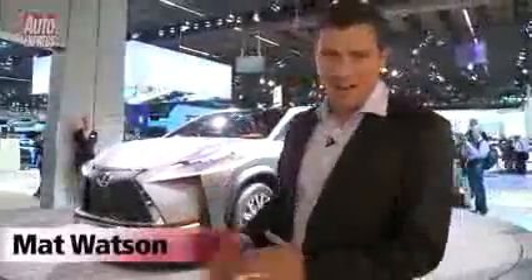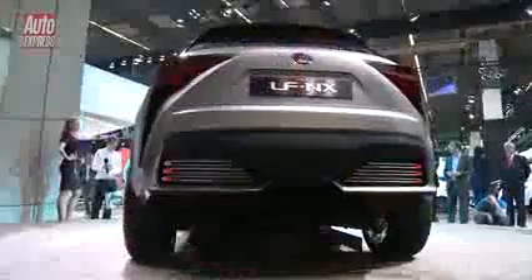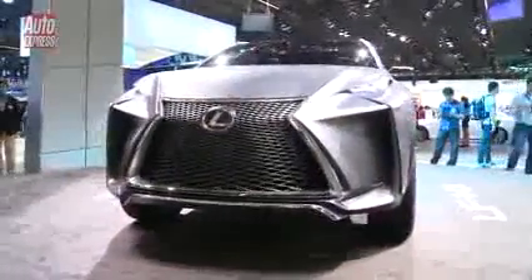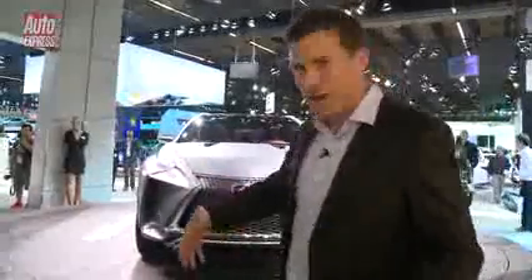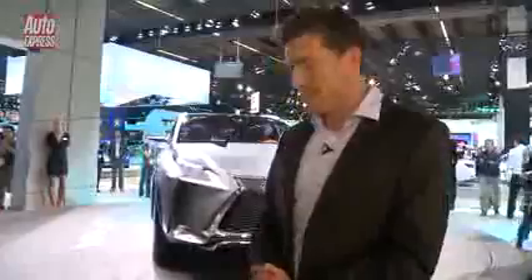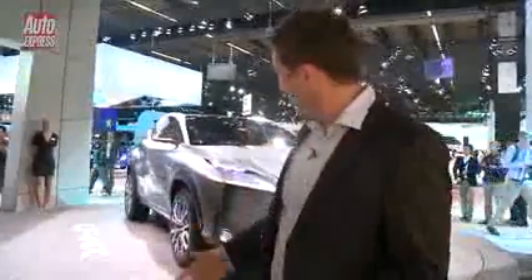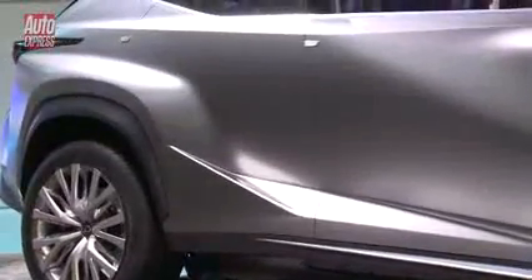This has to be the wildest looking car at this year's Frankfurt Motor Show. It's a Lexus LF-NX and it hints that Lexus is going to be doing an Audi Q3 rival. As you can see, the design is very striking — lots of angles and it's very aggressive, kind of like a transformer. The designer says the actual design was inspired by bodybuilding, and the panel work is supposed to have no excess fat, and it certainly does look pretty lean.